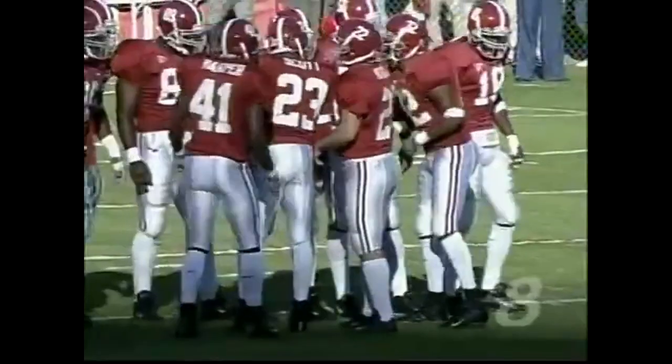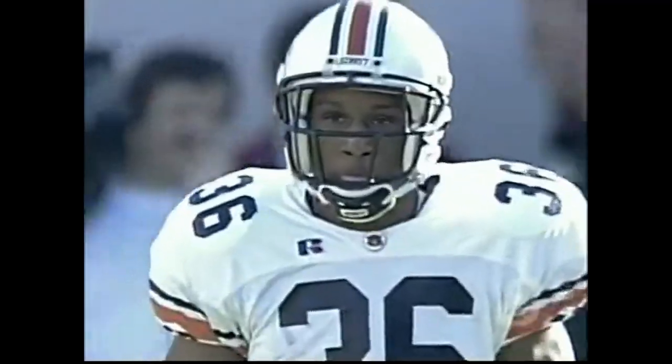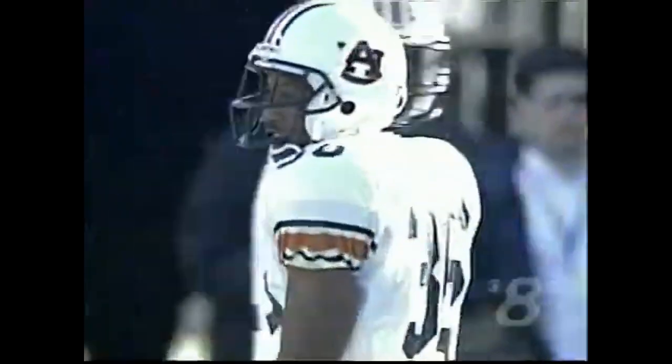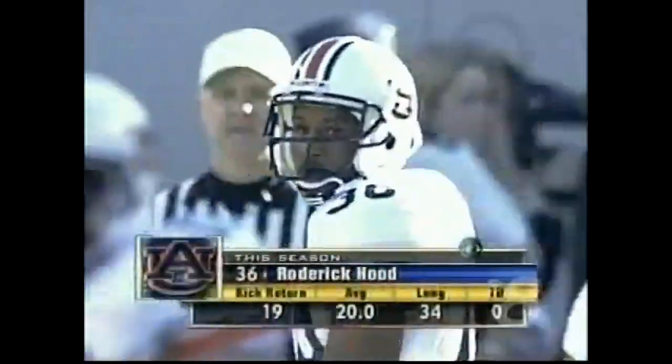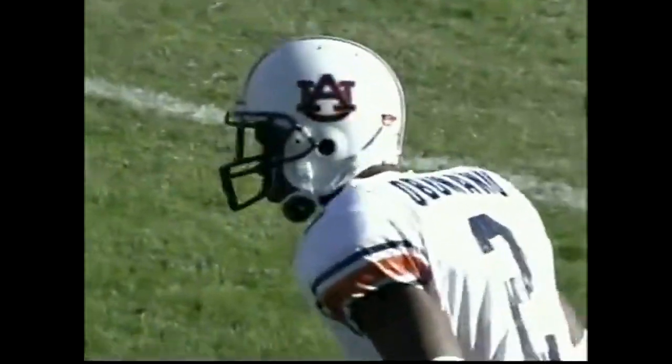Bama won the toss and deferred the option to the second half. Auburn will receive. Roderick Hood, number 36, and Ben Obamonu, number 2, are the two deep men for the Tigers of Auburn.